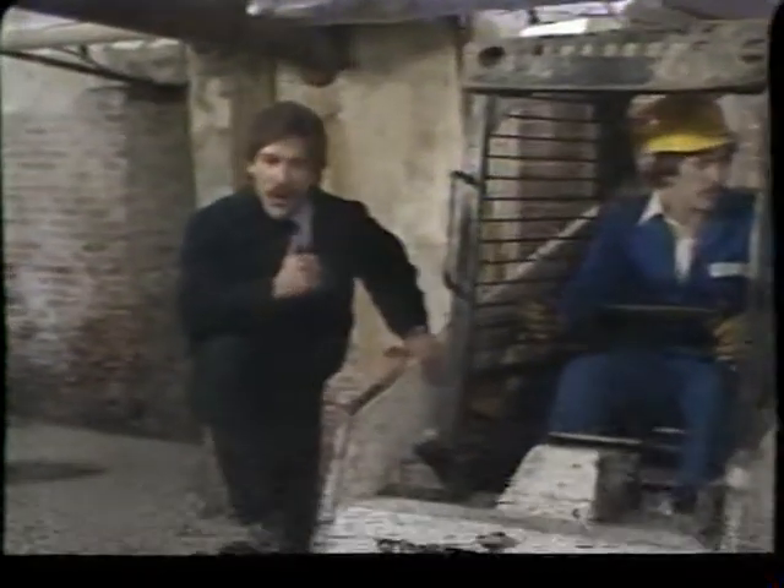We're going to take our first short commercial break, but don't go away, because when we come back, that wall's coming down.